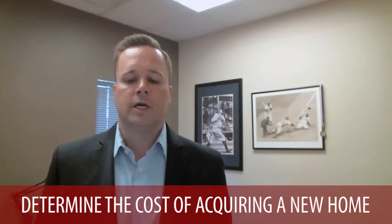Next, determine what the cost will be to acquire a new home. If it's been a while since you've purchased, there are a lot of things that have happened in the real estate market that you need to prepare and budget for when buying a new home. There may be moving costs — you may need to hire movers to help move to a new property. Also consider the costs associated with buying a new home: inspection costs, title costs, your loan costs, and putting together a solid budget for what it's going to take to buy a new home.